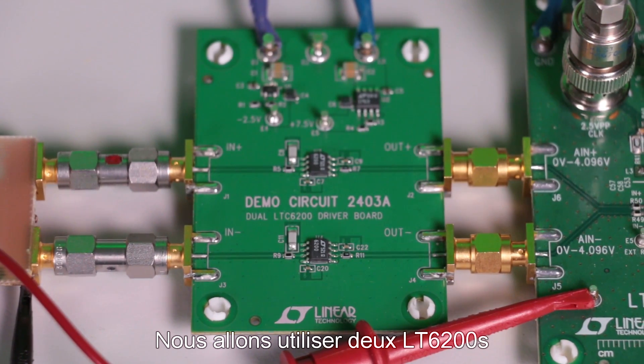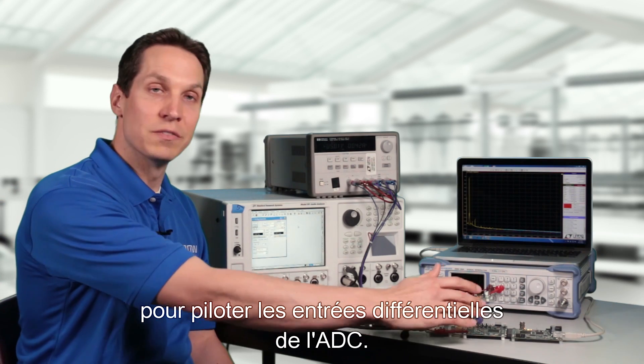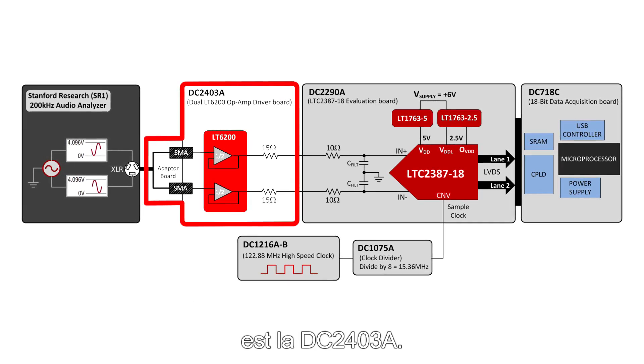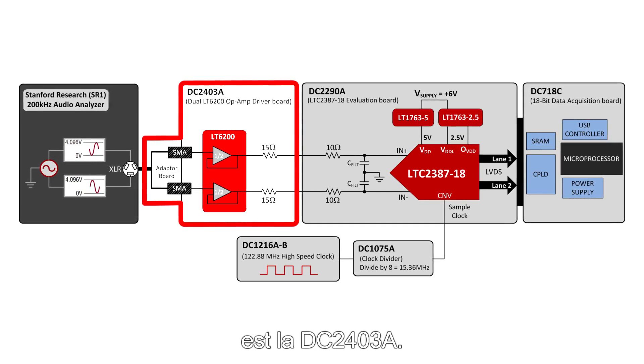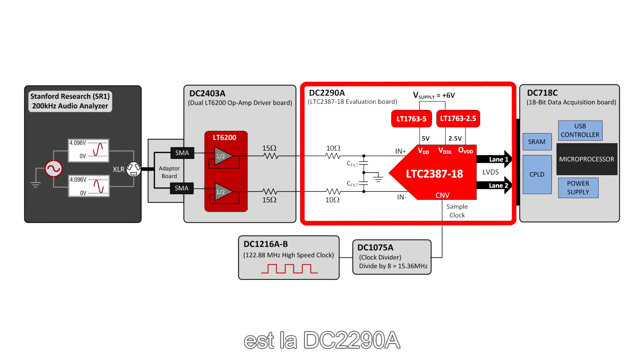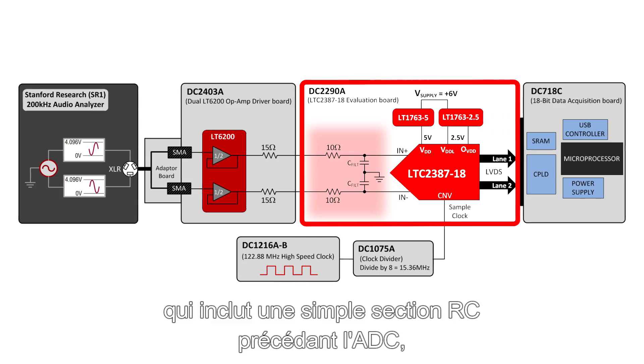We are going to use two LT6200s, which are low-noise, high-linearity amplifiers, to drive the differential inputs of the ADC. The development board that includes the two LT6200s is the DC2403A. The development board for the LTC2387-18 is the DC2290A, which includes a simple RC section preceding the ADC, as shown in the block diagram.